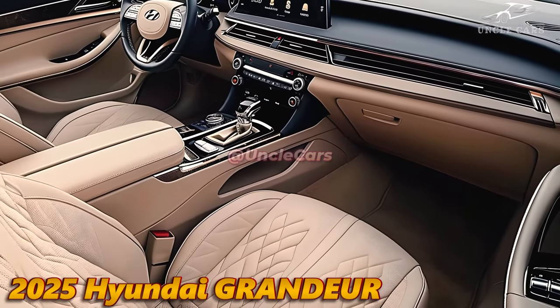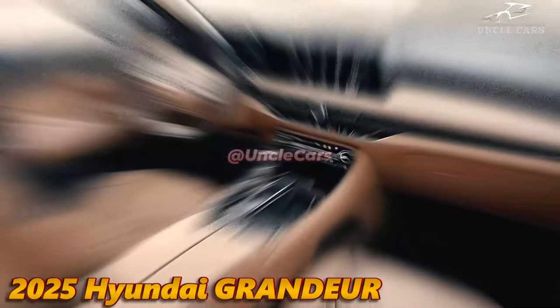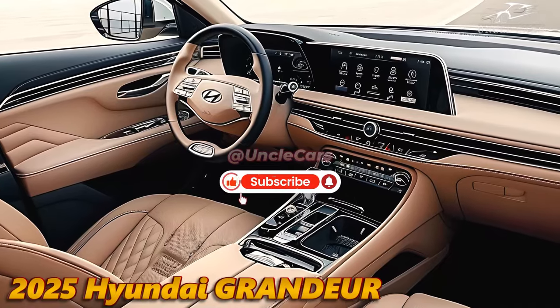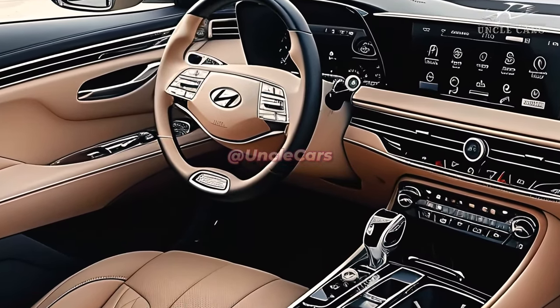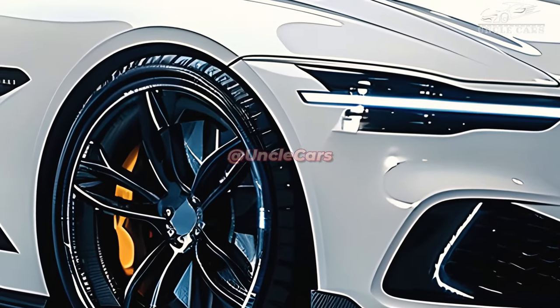Hyundai's 2025 Grandeur is equipped with cutting-edge technologies. The cabin is organized around a substantial touchscreen entertainment system equipped with the most recent connectivity options, such as Apple CarPlay and Android Auto. The car's high-end sound system ensures that you can listen to exceptional music on every journey.